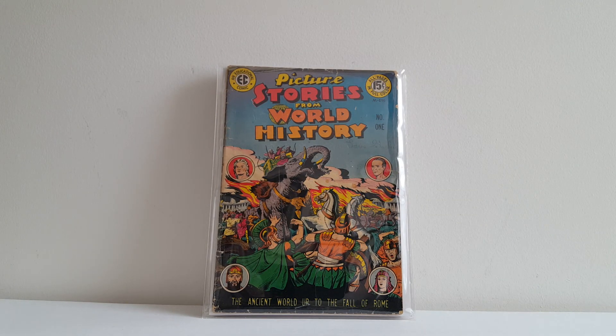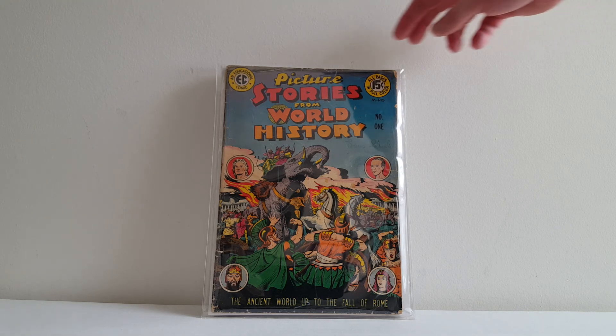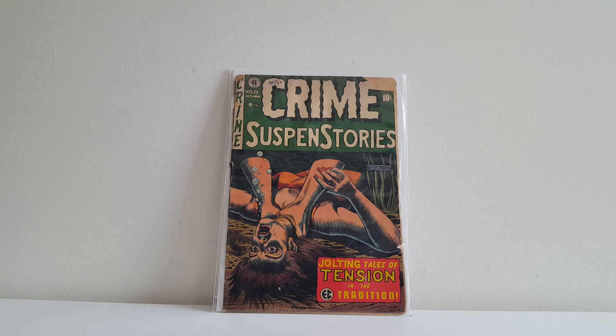Also got Picture Stories from World History. These were publisher William Gaines' favorite books that EC did — these educational books. I'm not sure if that's a John Severin cover — I'm gonna have to look that up. Very happy to have that. Here's Picture Stories from World History issue number two — some really great covers there. I found this dirt cheap, less than ten bucks, so I bought it. I haven't bought too many Crime Suspense Stories, but I need to get more because of covers like this by the great Al Feldstein. This is Crime Suspense Stories 19 — rough copy, but well worth what I paid for it. Someday when I finish up my Two-Fisted Tales and Tales from the Crypt, I might start on these and Shock Suspense Stories. Thank you so much for stopping by and watching — I always appreciate your time. Take care of yourselves and enjoy your comic books.